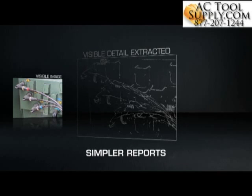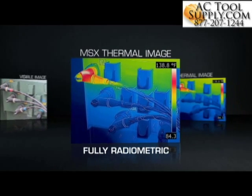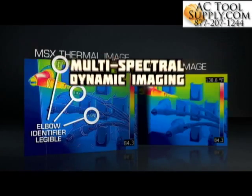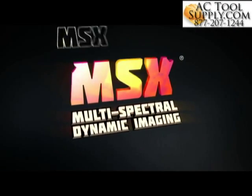Stunning images that can help you get a faster yes for repairs, improve uptime and safety, save customers and companies money, and make you look really good. Gain the extra edge with MSX thermal imaging, only from FLIR.